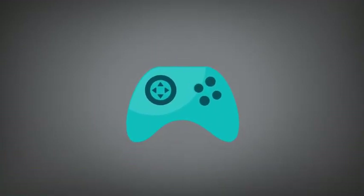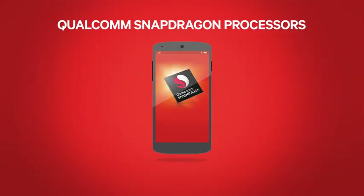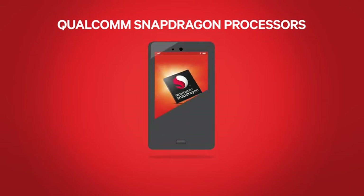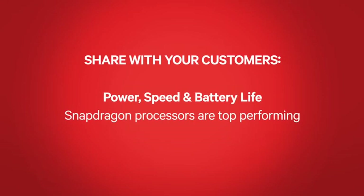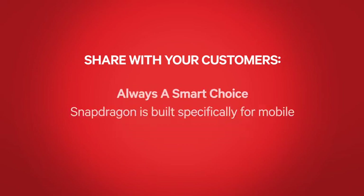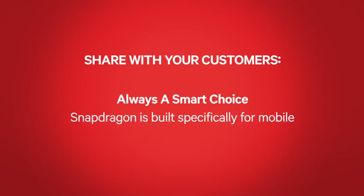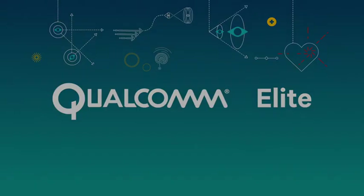From the ultimate gamer, to the talk-happy friend, to the aspiring videographer. Qualcomm Snapdragon processors — at the heart of devices you love.